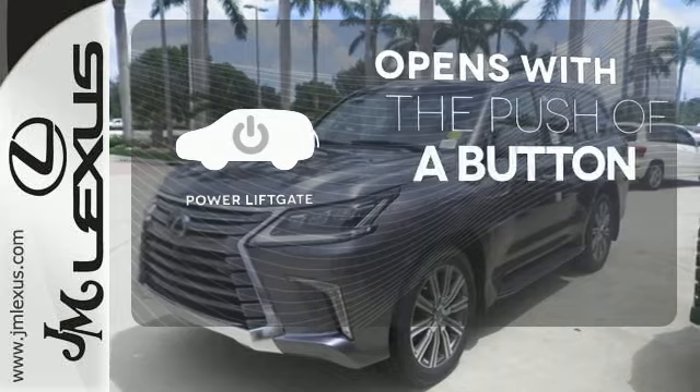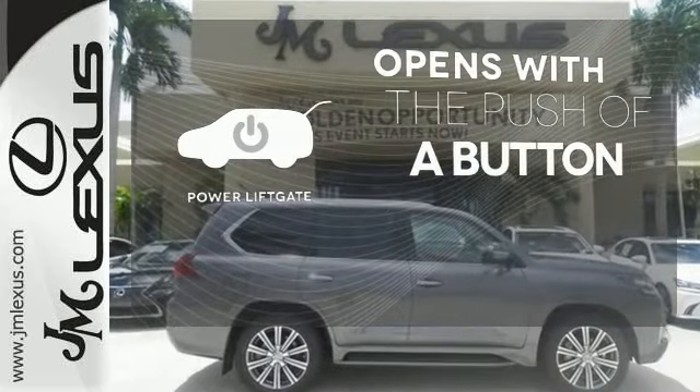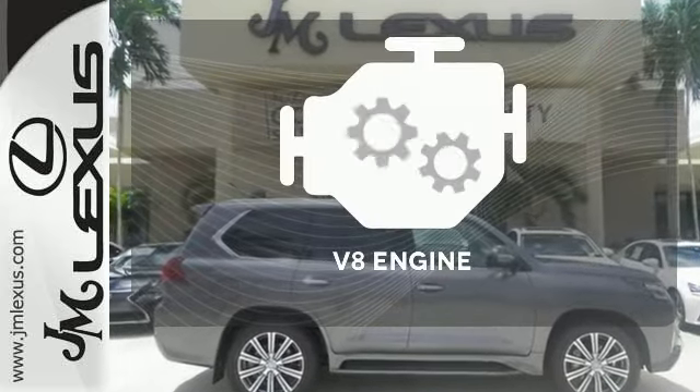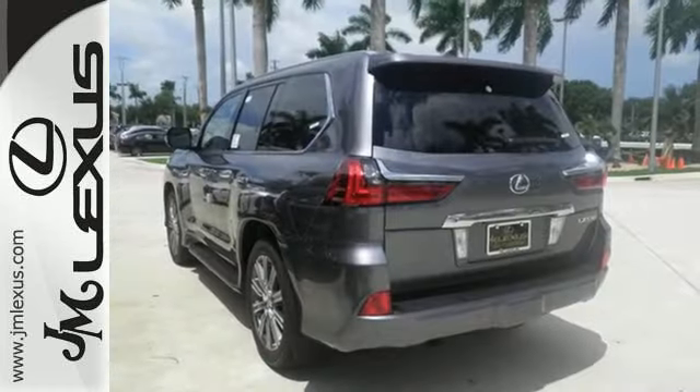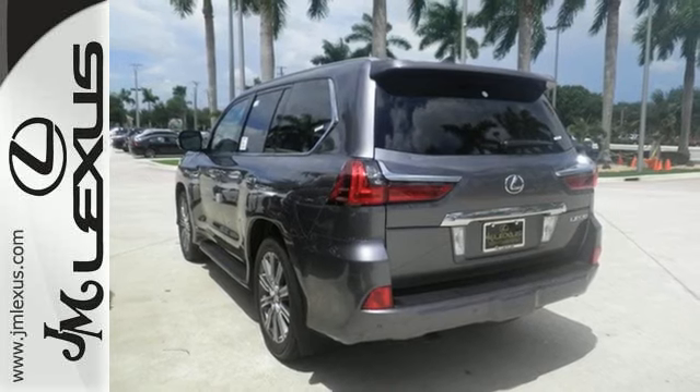The power liftgate offers automatic rear door operation with a push of a button. The V8 engine provides the power you need — supreme comfort for eight, with supreme power to take them anywhere.